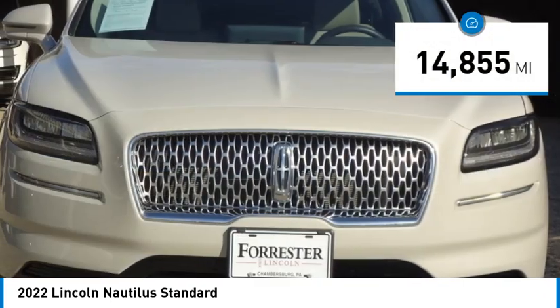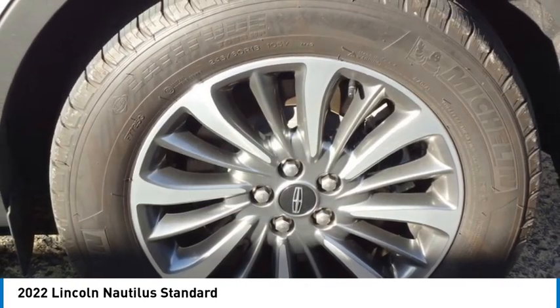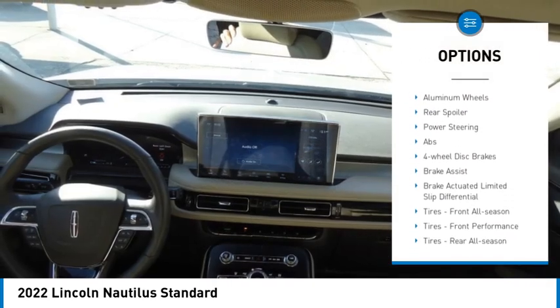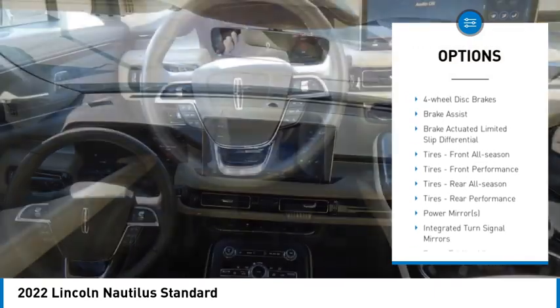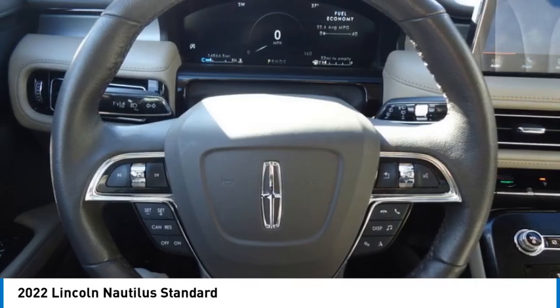This vehicle has less than 15,000 miles. Here are some of this vehicle's great options: tire pressure monitor, turbocharged, blind spot monitor, all-wheel drive, electronic stability control, heated mirrors, alloy wheels, aluminum wheels, rear spoiler.